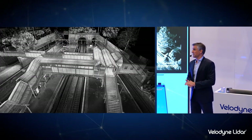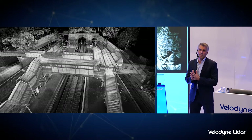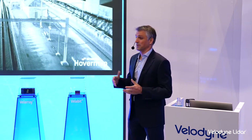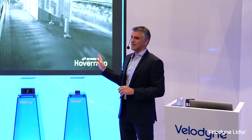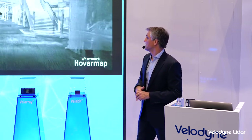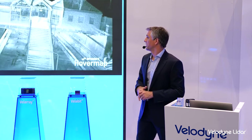Rail is another use case. We have a number of customers using HoverMap to map rail infrastructure. This is to look for a couple of things: if they want to make any modifications, it's a very quick way of generating an as-built of the rail environment. This is a walking scan — about 20 minutes of walking around a train station in Sydney, Australia — and again, you can see the level of detail captured in such a quick space of time.